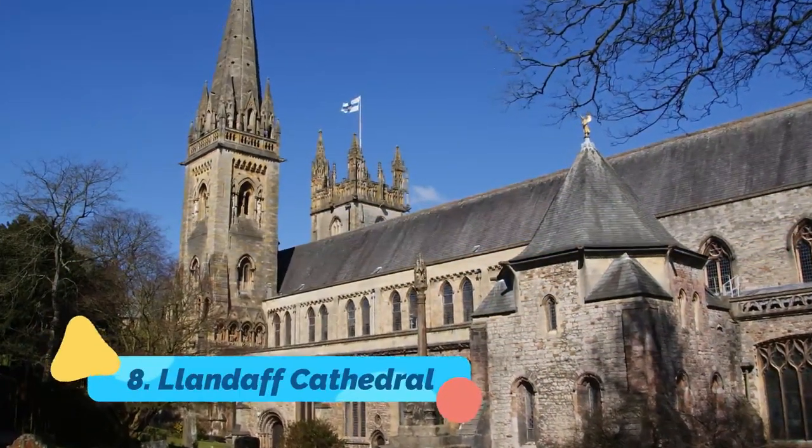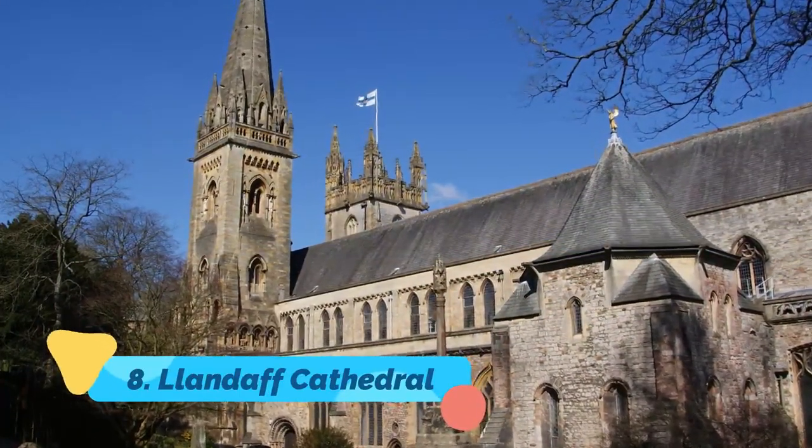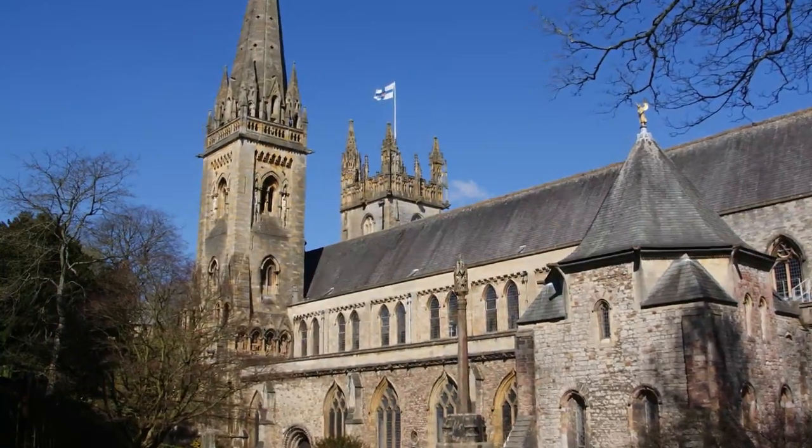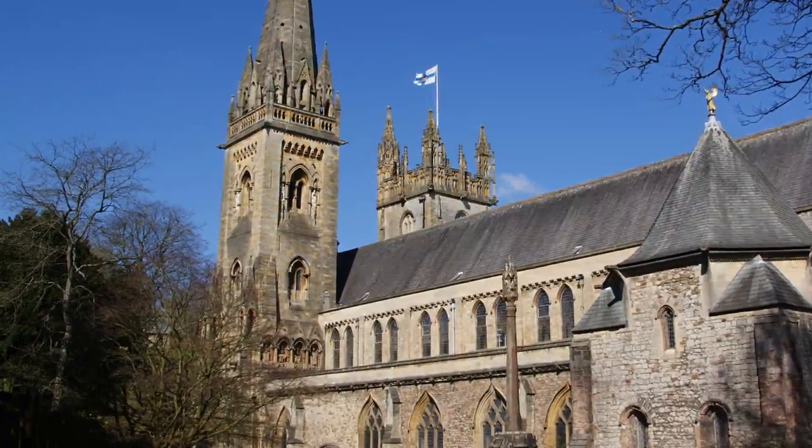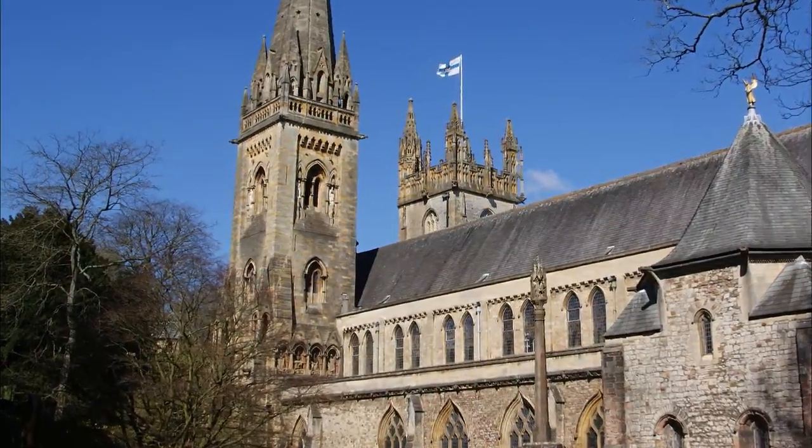Number 8: Llandaff Cathedral. Perhaps the best known of Cardiff's many pretty churches, and certainly one worth visiting, the attractive Llandaff Cathedral was built in the 1300s on the ruins of the original structure built some 200 years earlier.